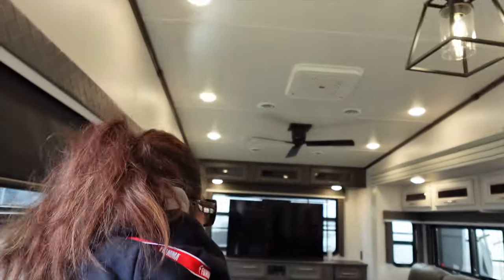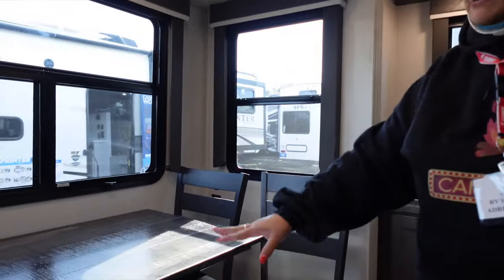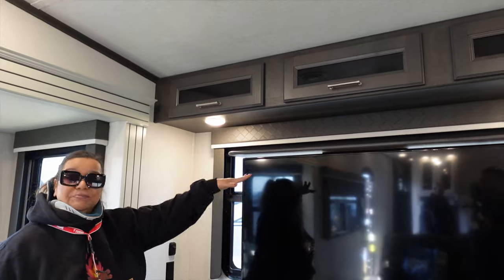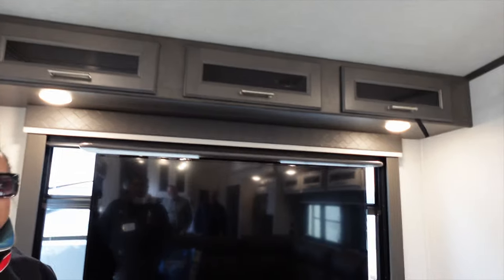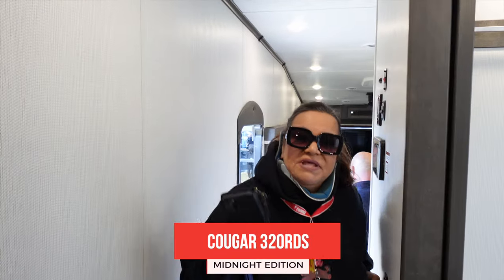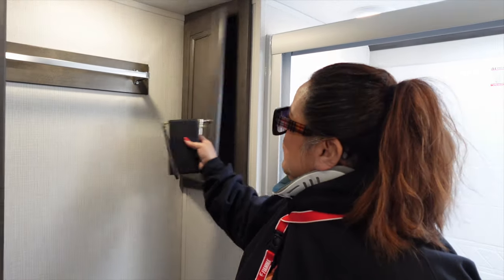Let's look at the rear living area now. This I like, guys — you know I hate the dinettes, so this is my kind of thing. Love the big fireplace, plenty of cabinets over here. Look at the size of this — you don't see a lot of that. Plenty of room for entertaining, guys. There are stairs too, which are doable.